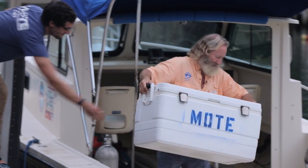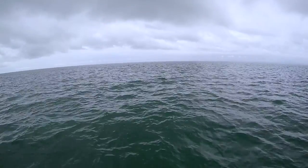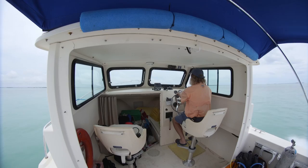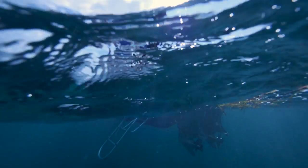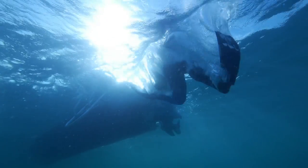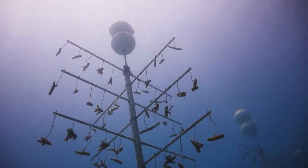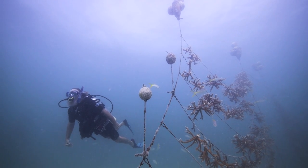We are now producing corals faster than we can get permission to put them back out. Somebody said, 'For 10 million dollars, could you take the Elkhorn corals off the endangered species list?' I'd say yes — it can be done, and it can be done in the next few years. How incredible. There's no reason why, as a worldwide community, we can't replace these corals and get our oceans back the way they used to be.